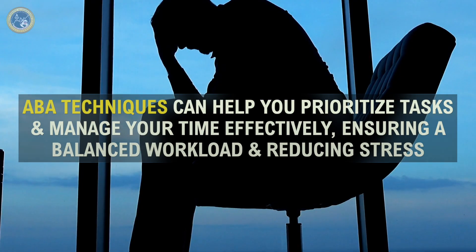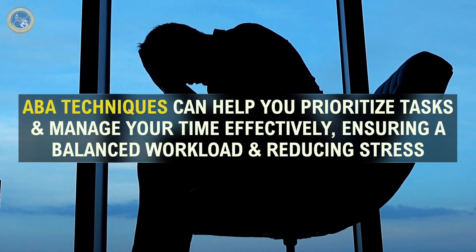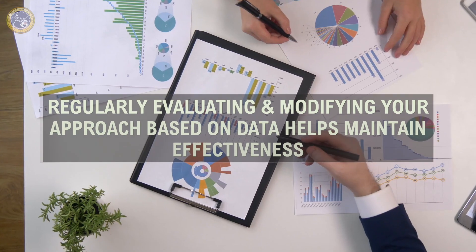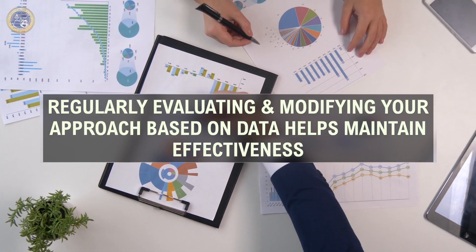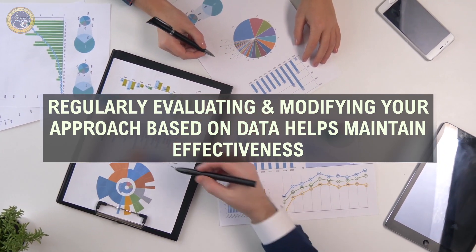Effective time management is essential in preventing burnout. ABA techniques can help you prioritize tasks and manage your time effectively, ensuring a balanced workload and reducing stress. Use tools like to-do lists, planners, or time tracking apps to organize your day, and set boundaries to ensure work does not encroach on personal time. Regularly evaluating and modifying your approach based on data helps maintain effectiveness, tying into H7 of the BACB task list.